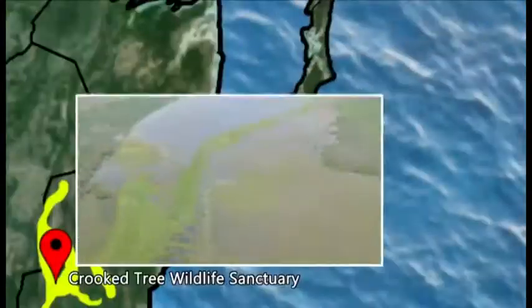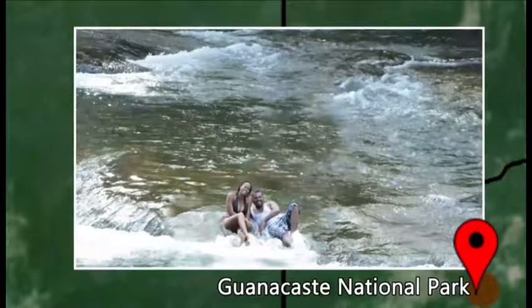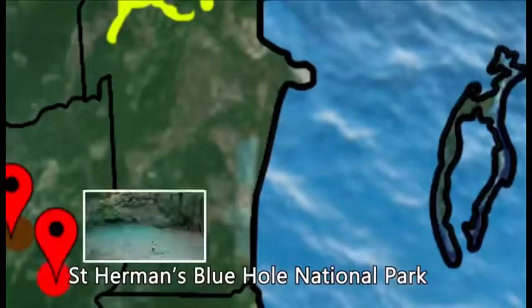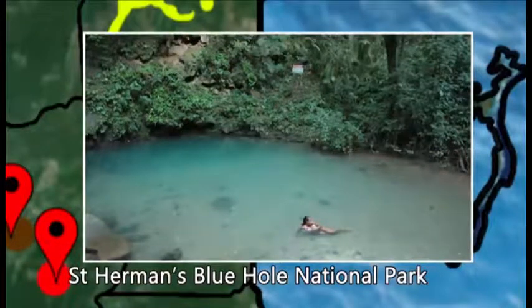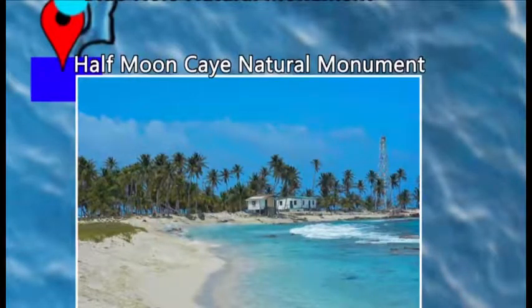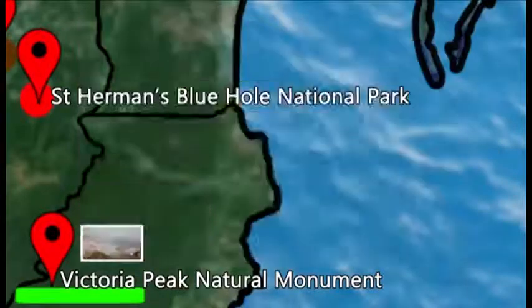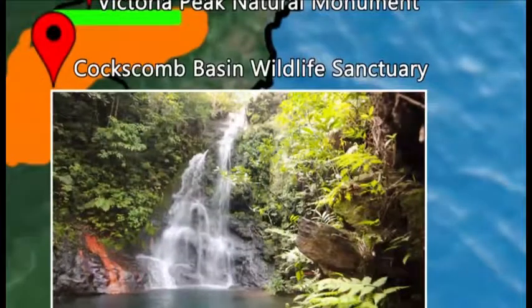Discover all the Belize Audubon Society has to offer. The seven protected areas co-managed by the Belize Audubon Society cover more than 180,000 acres of adventure across Belize. These diverse ecosystems benefit Belize biologically and economically and provide exciting, educational, and adventurous activities to Belizeans and visitors to the duo.